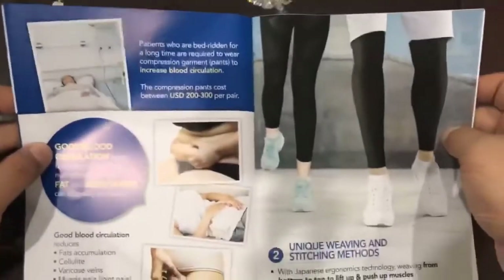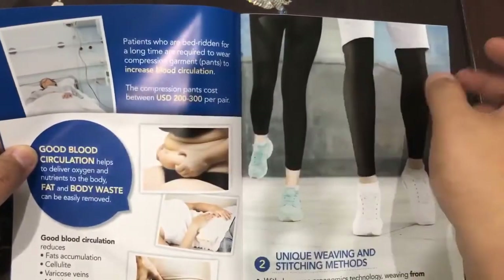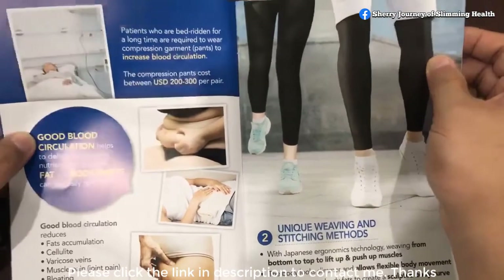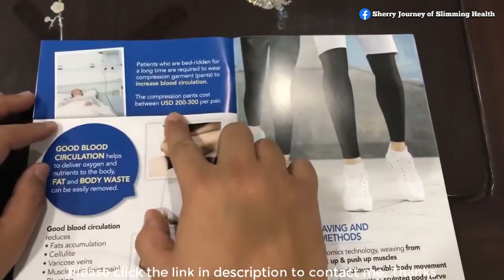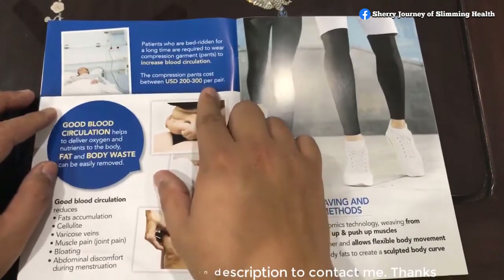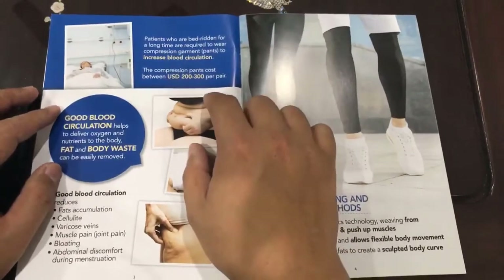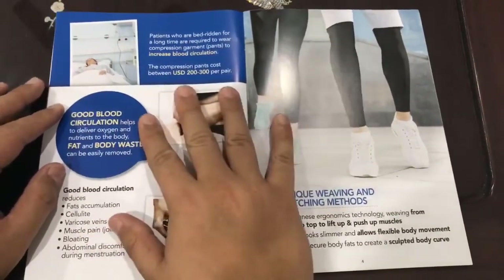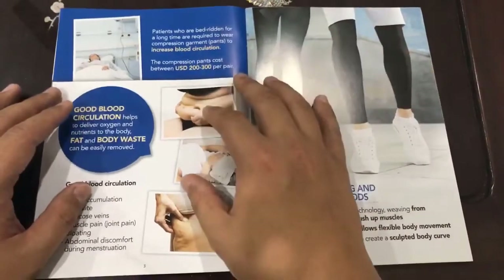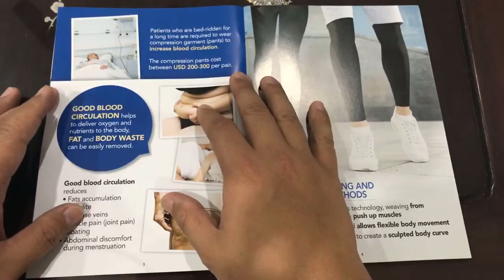There are many bedridden patients for whom doctors recommend compression pants. Usually in the hospital, these cost about USD 200 to 300 per pair. Our Allora Pants don't cost that much. The very important idea to have is that it is not only the Allora Pants that is very, very good.